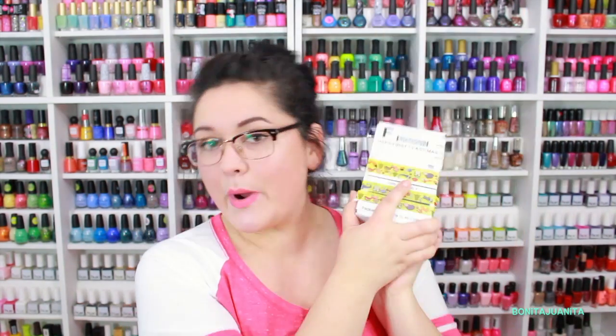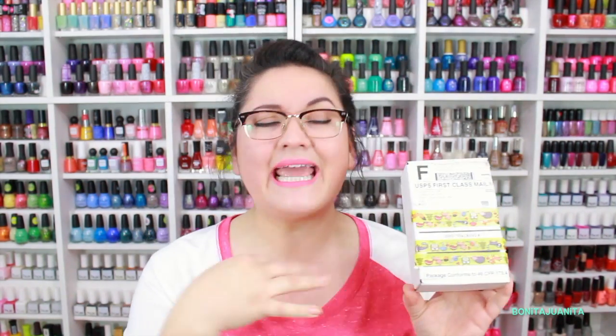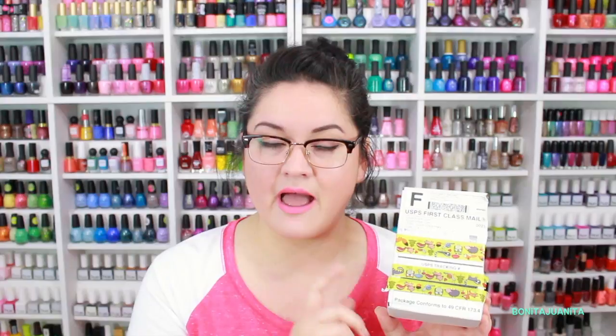Hello everyone and welcome back to my channel. Today we have the always exciting SquareHue unboxing. Today is Thursday. I got this in the mail on Saturday, which is really exciting — how early I was able to get this month's box from SquareHue. Very nice, I appreciate it. But I'm just barely getting a chance to sit down and film it now.